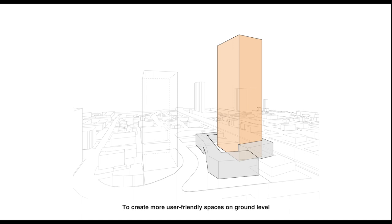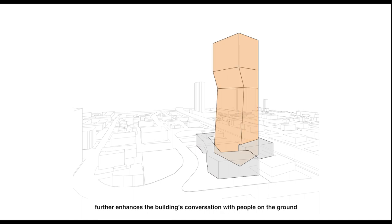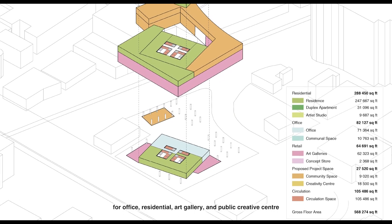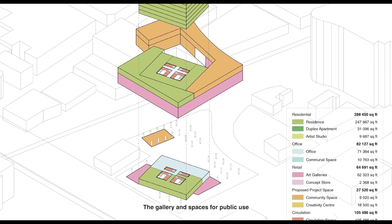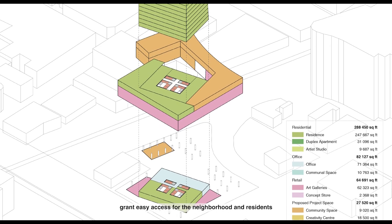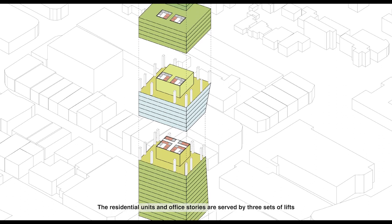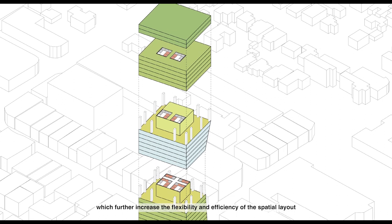To create more user-friendly spaces on ground-level, the tower orientates itself 15 degrees, facing the Miami Design District and local residential neighborhoods. The facade's profile changing further enhances the building's conversation with people on the ground. The lower buildings have independent entrances for office, residential, art gallery, and public creative center. The gallery and spaces for public use grant easy access for the neighborhood and residents. The residential units and office stories are served by three sets of lifts, which further increase the flexibility and efficiency of the spatial layout.